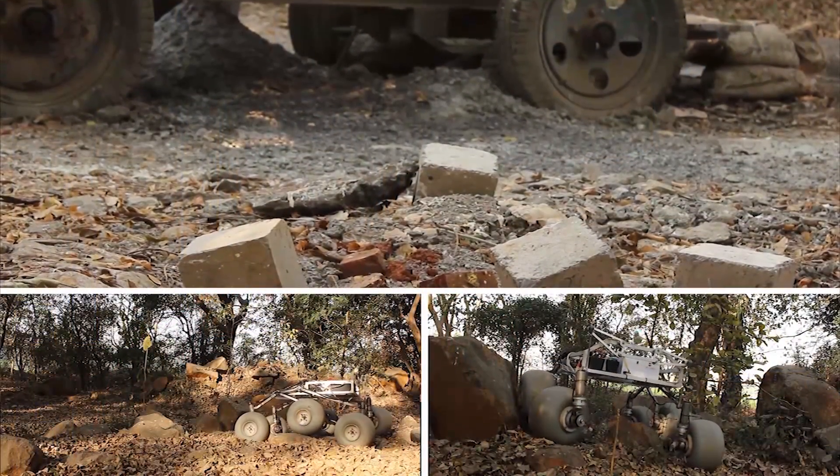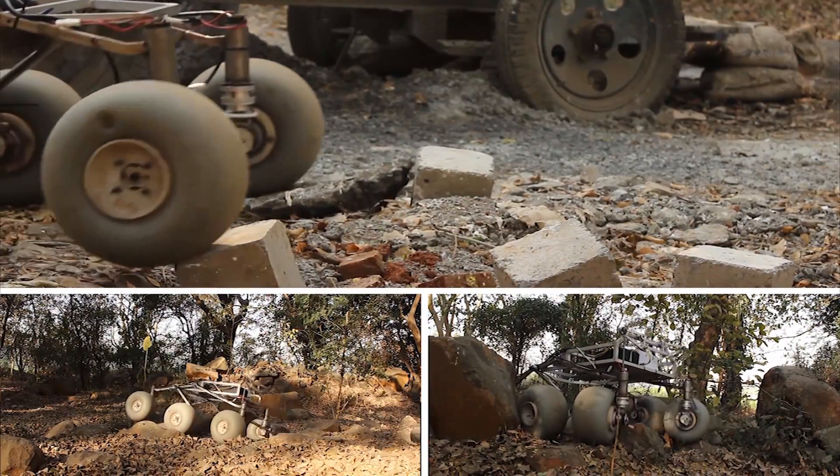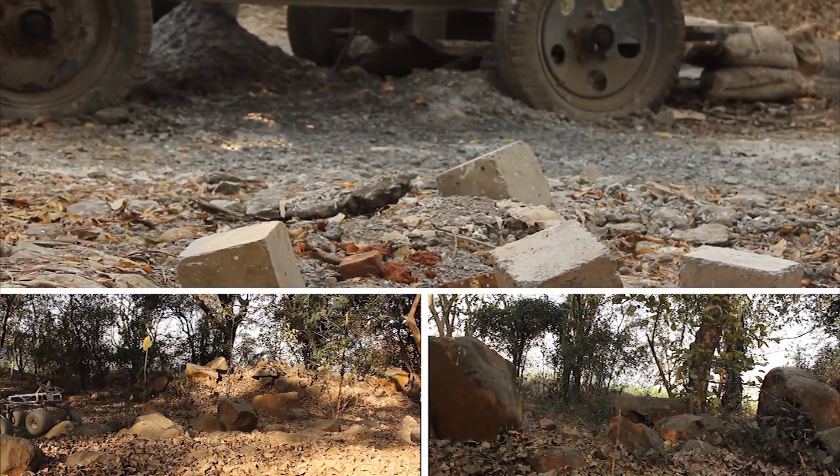The suspension, being the most critical part of the rover, had to be a well-tested and tried mechanism — the rocker-bogey suspension. We also incorporated a novel 4-bar differential mechanism, which gives the rover the ability to traverse through considerably rough terrains, keeping the chassis horizontal and minimizing the transfer of jerks to the chassis. We have made iterations on our previous design and arrived at a truss design.